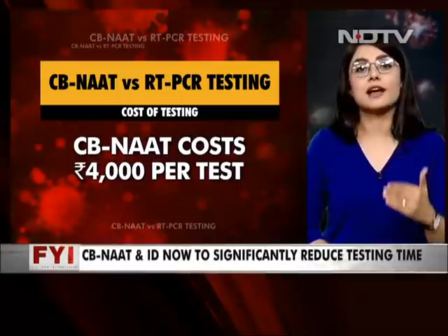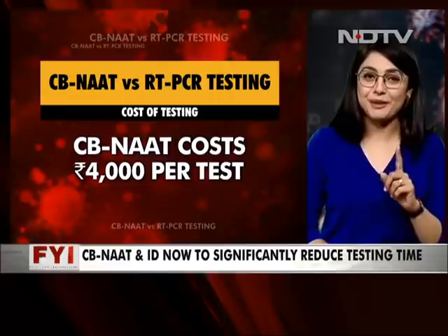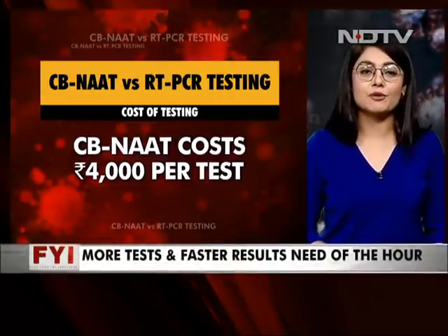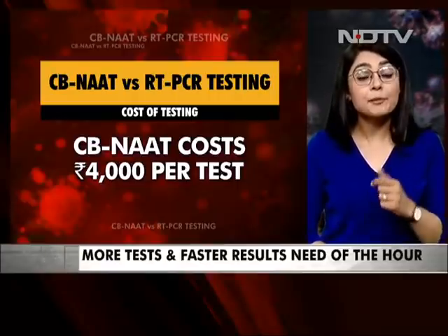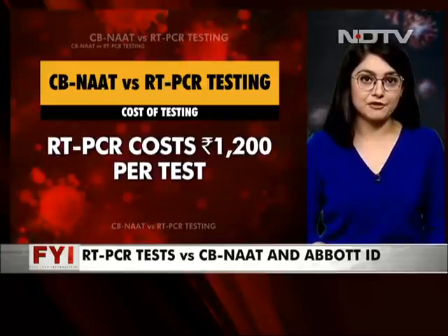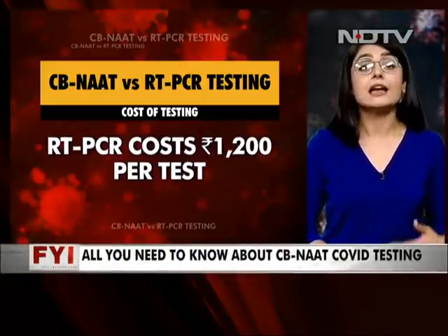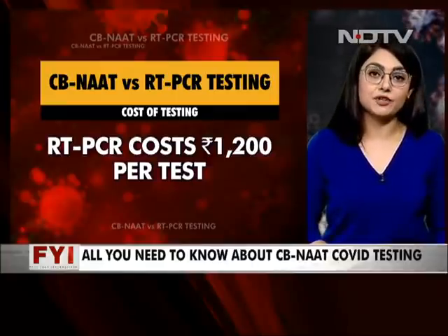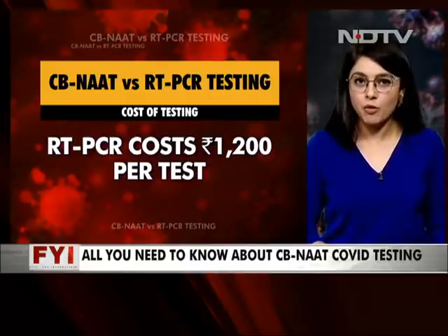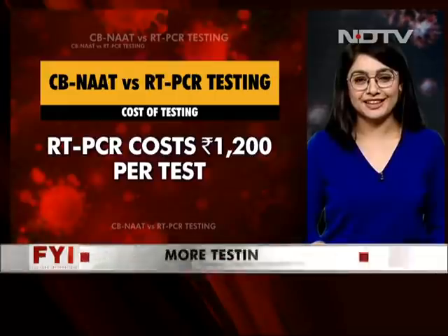This means no longer standing in queues, no drive-thrus — this is the test that will come to you. Now you must be wondering: what's the catch? Well, it's the cost. The testing cost for CB-NAT goes above ₹4,000 per sample, compared to RT-PCR which costs between ₹500 to ₹1,200. And the pricing for Abbott's ID Now, since it's not yet available in India, is $5 per test in the U.S. We only hope that India, which desperately needs more testing, will be able to get its hands on these sooner rather than later.